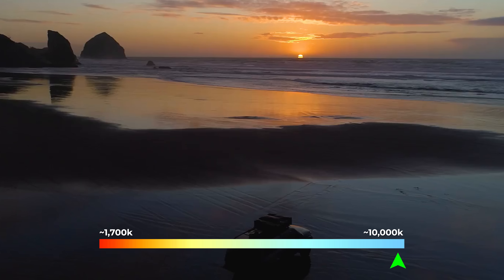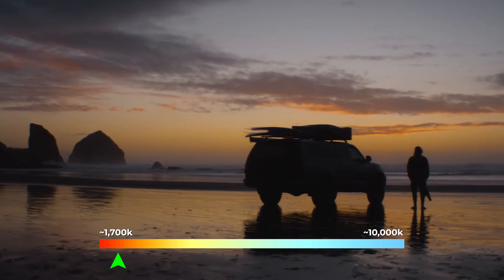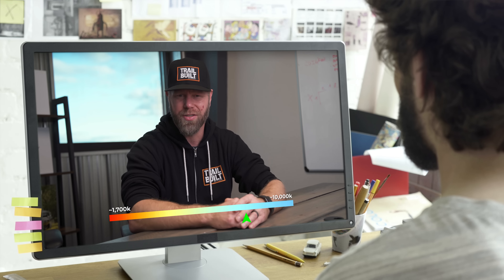On the lower number side of the scale is where we'll find our warmest or orange colors, starting around 1700 K. And closer to the highest numbers of the scale, around 9500 K, is where we'll find our coolest or bluest colors. Candle flames, or the sunset and sunrise, are around 1800 K, and an LCD computer screen is between 6500 and 9500 K.